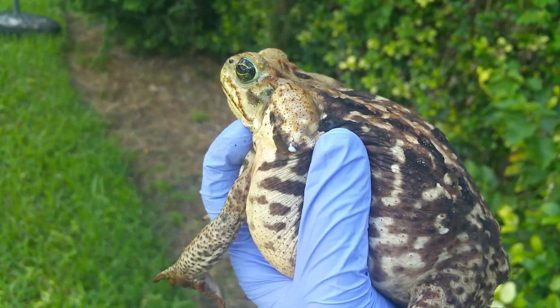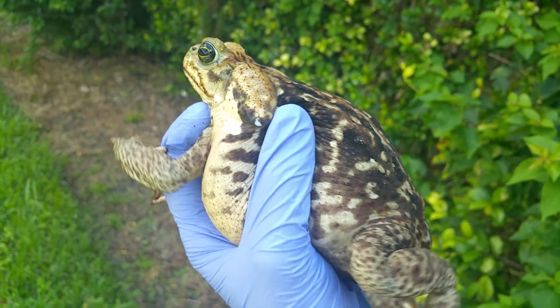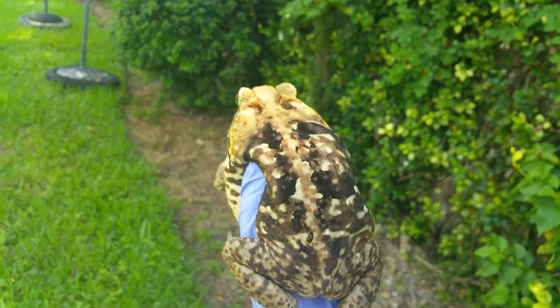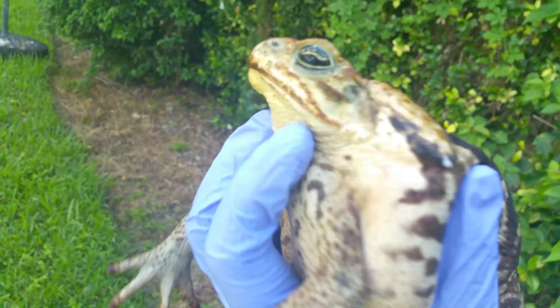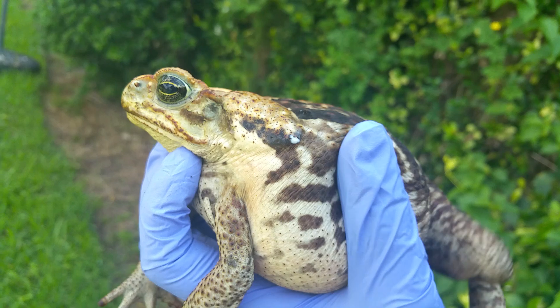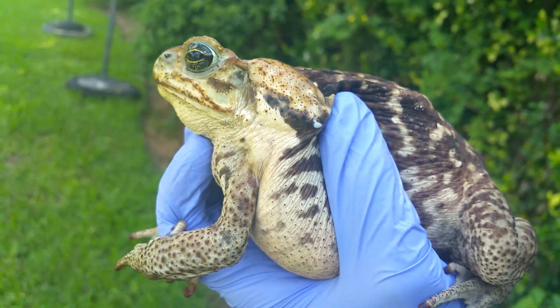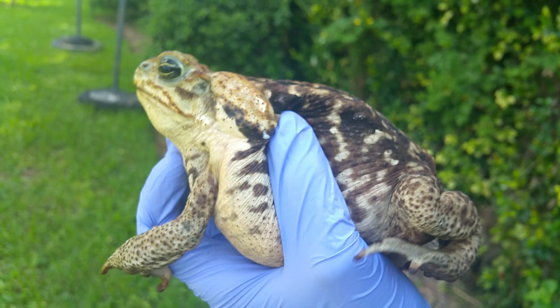This, guys, is the reason we ask you to not leave your dogs unattended outside. Dogs love to chase things that jump, and this thing is the ultimate little predator. It is not native — it eats our frogs and toads. It is attracted to your dog's food if you leave it outside.